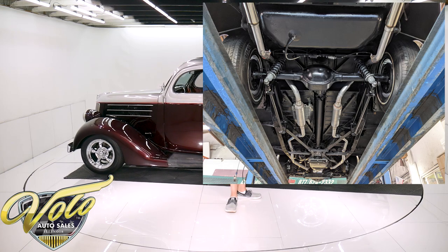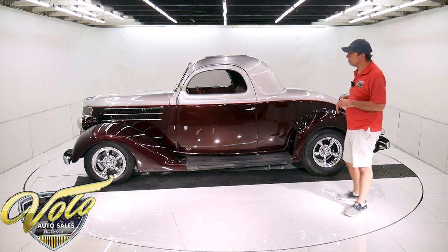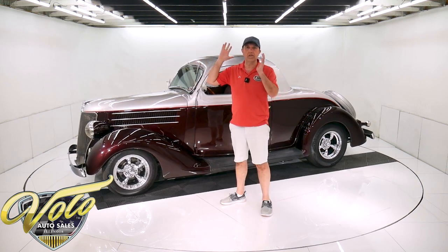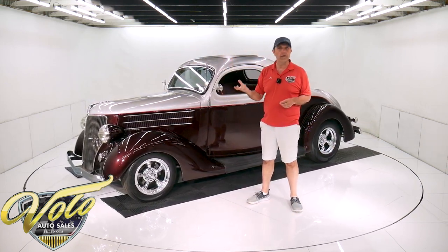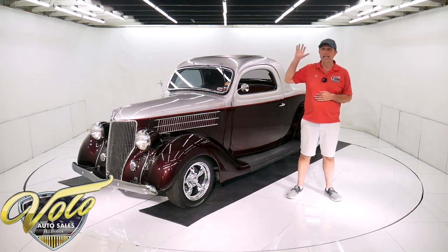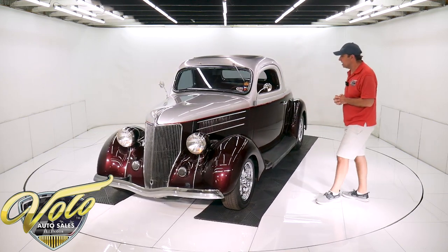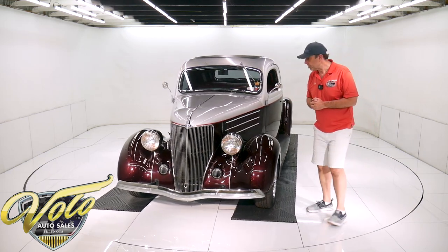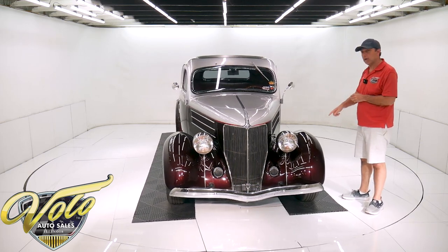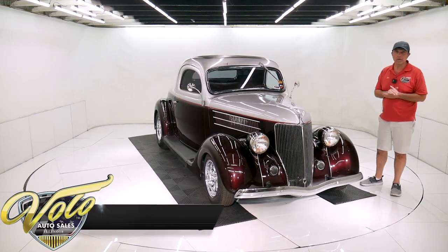It's got a nice new dual exhaust system with a cherry bomb style muffler — we'll start it in a minute and you'll hear how that sounds. Looking up at the 350 motor, the oil pan's clean, the motor's clean, the starter's clean, it has the flywheel cover. It's a turbo 350 automatic with a nice pan. It's got an external oil cooler. In back, it's a 4.8-inch rear end. Disc brakes in front, drum in the back — real respectable, straightforward underneath.